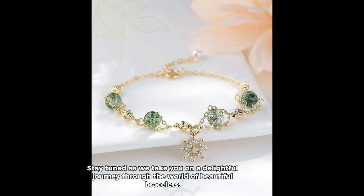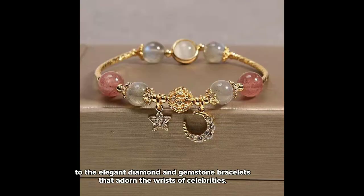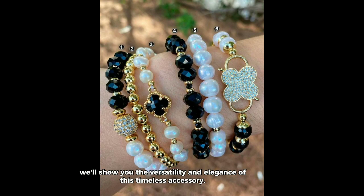Stay tuned as we take you on a delightful journey through the world of beautiful bracelets — from the delicate charm bracelets adorning teenage girls' wrists, to the elegant diamond and gemstone bracelets that adorn the wrists of celebrities. We'll show you the versatility and elegance of this timeless accessory.